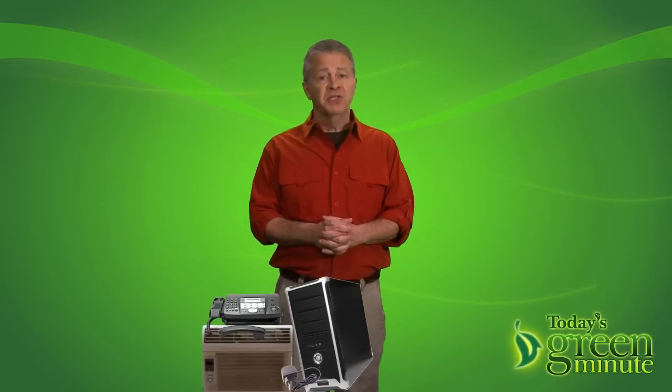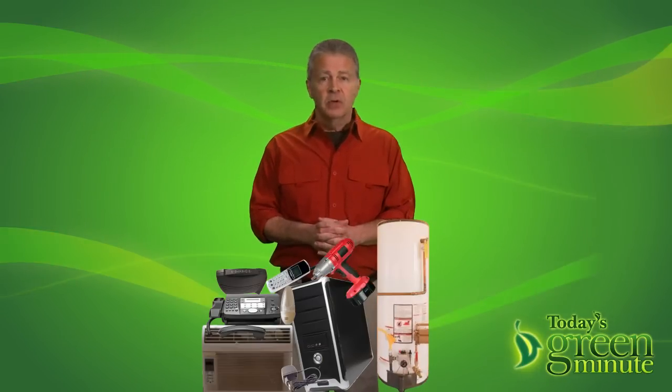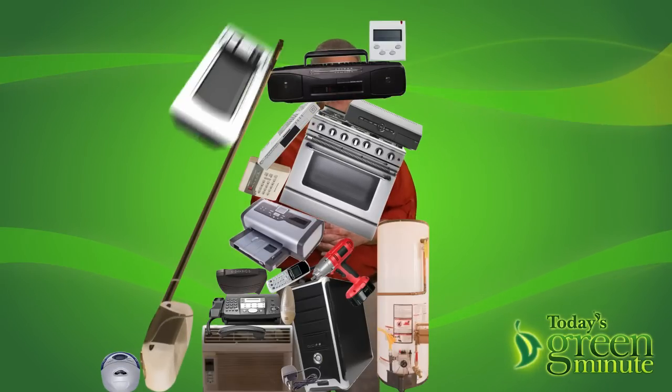Phantom power runs through your air conditioner, phone charger, computer, fax machine, furnace, nightlight, cordless phone, power tool, printer, gas range, security system, DVR, cable box, stereo, CD player, caller ID, garage door opener, microwave, surge protector, answering machine — and your TV.